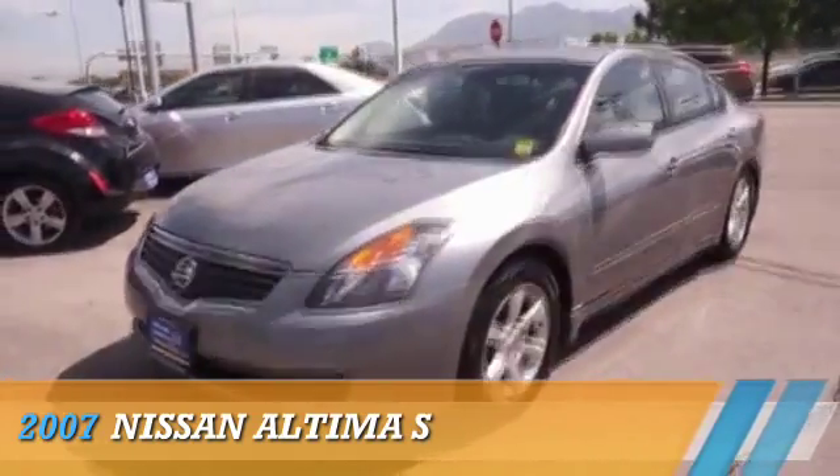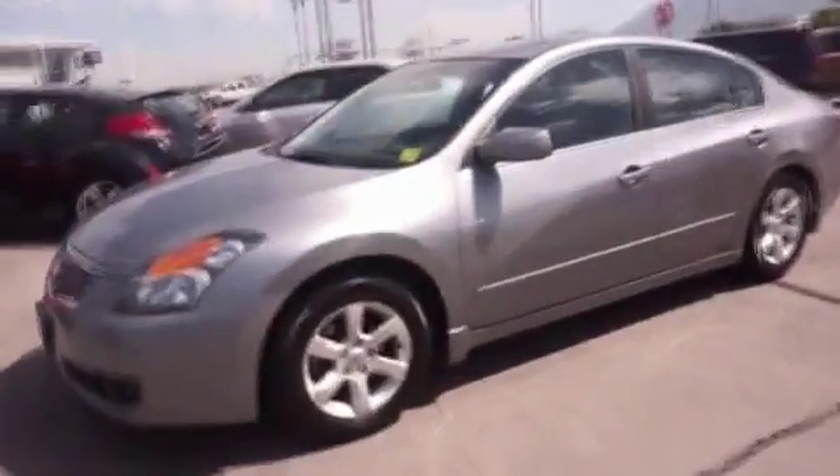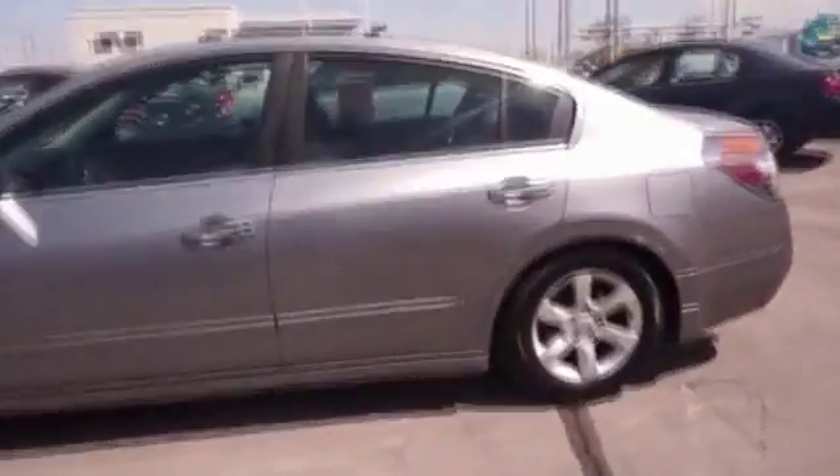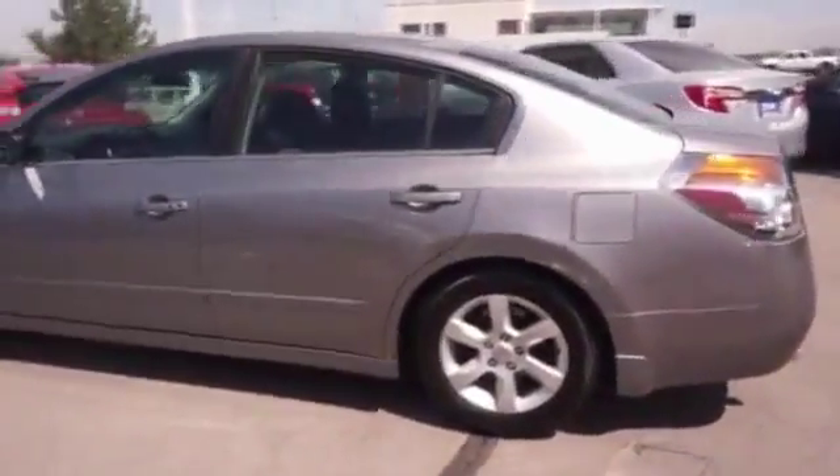Presenting the 2007 Nissan Altima, powered by Front Wheel Drive, a 2.5-liter, 4-cylinder engine and an automatic transmission.